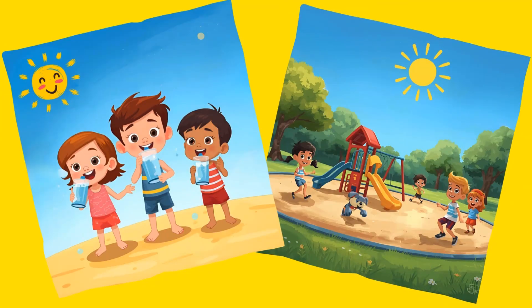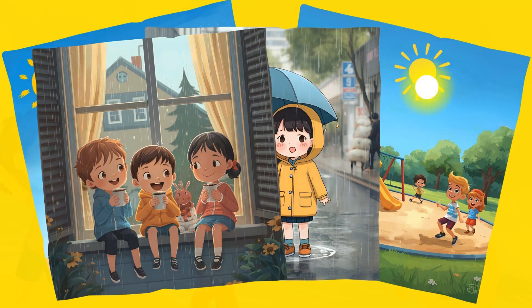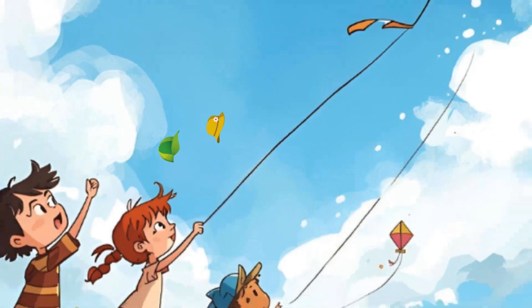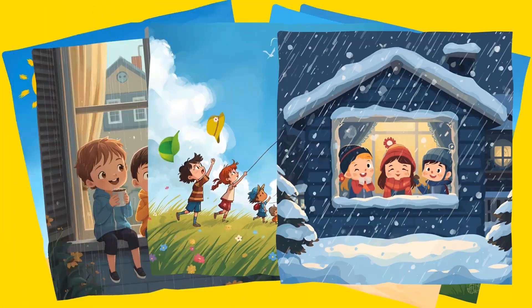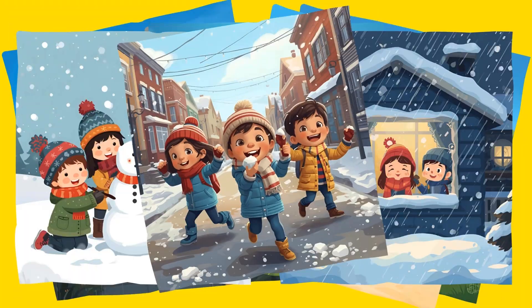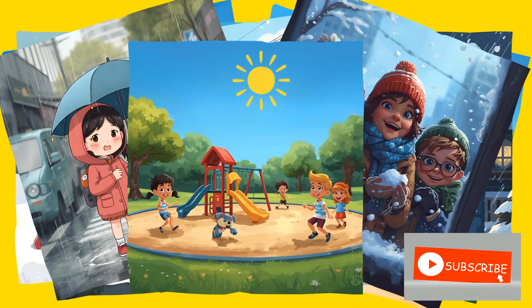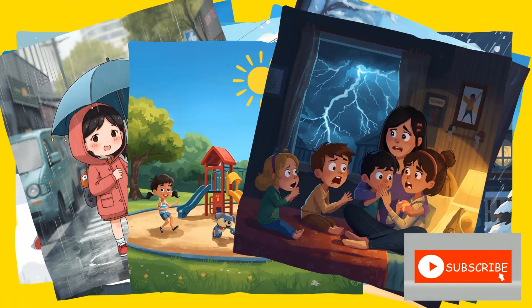Hi, kids and parents! Welcome back to our channel, IQ Time to Play. For today's video, we will learn the different kinds of weather. Are you ready? Yes, let's begin!